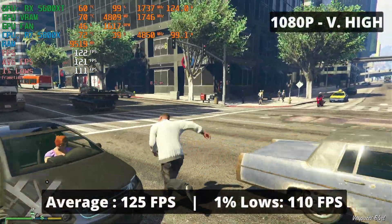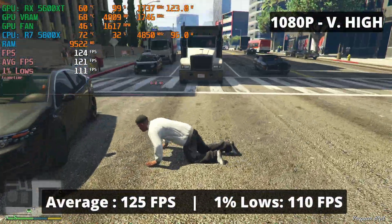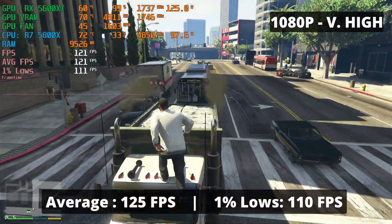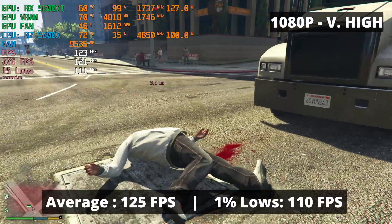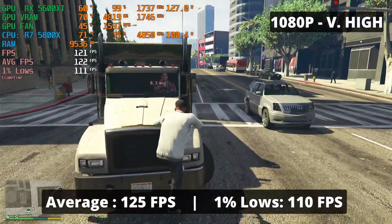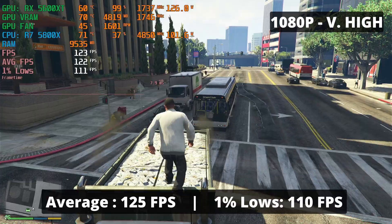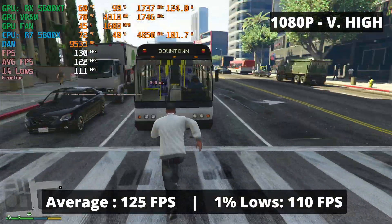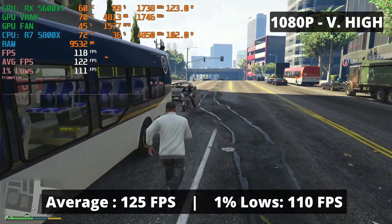The RX 5600 XT in GTA 5 is capable of delivering a really playable, fluid experience — an average FPS of 125 and 1% low of 110. You'll be able to do GTA 5 missions without any problems. Since this game is almost 7 years old, at least for the PC version, the RX 5600 XT runs it without breaking a sweat.